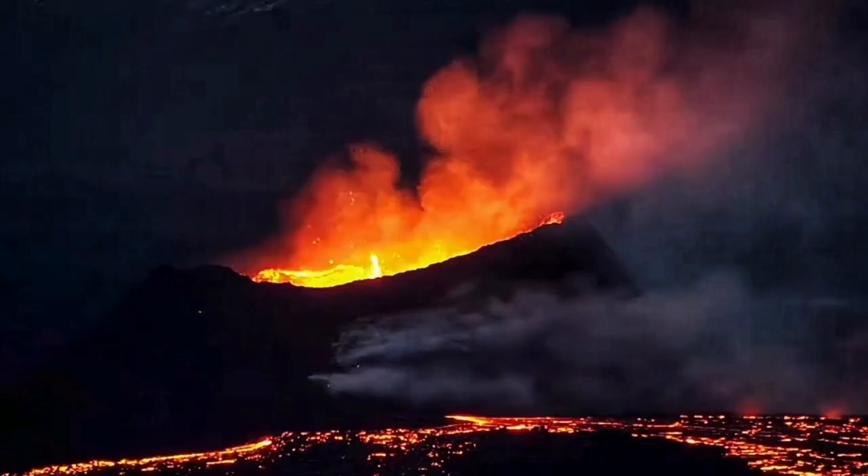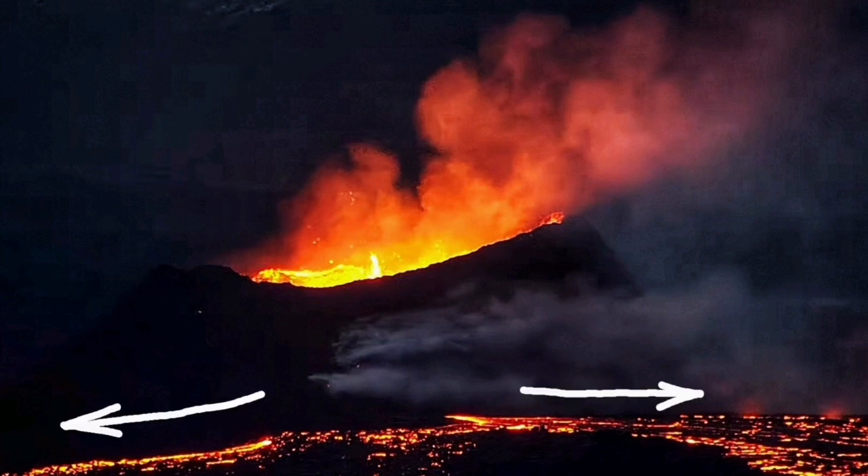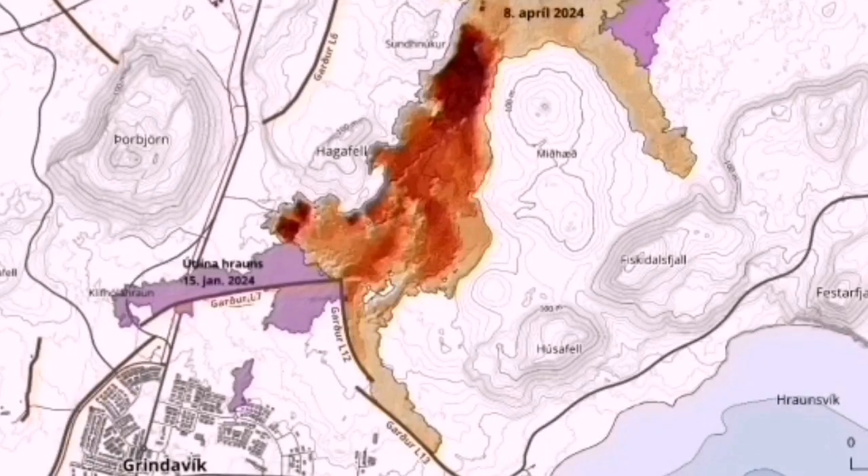We have to look further into this — I will have a separate video about that. This is the direction it's going now. The shield is forming, and this makes the eruption localized. You can see the difference in this map.